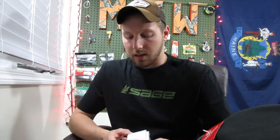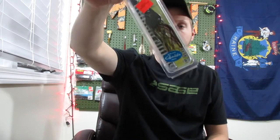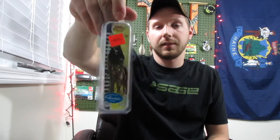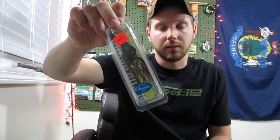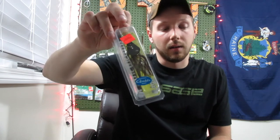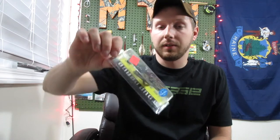I got my receipt right here and it says I paid $67 for all of this. I've been looking for some chatterbaits, specifically black and blue and green pumpkin ones. They had some right there at Martin's — these are the Strike King Rage Blade. I paid $3.69 for these; they originally sold for $5.96.